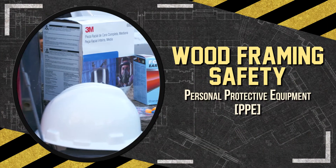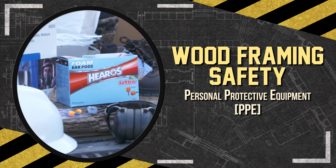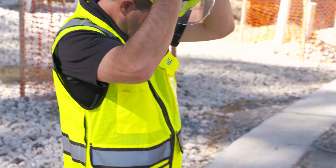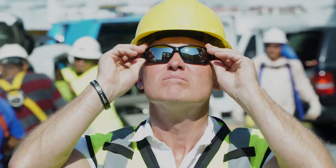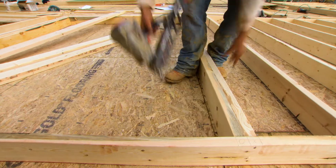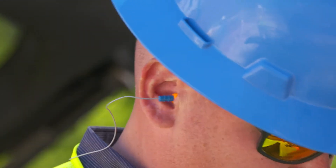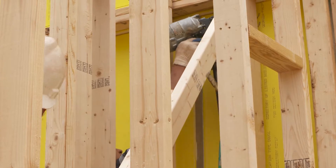A properly executed safety plan starts with Personal Protective Equipment, or PPE. Proper PPE is one of the key essentials to eliminate hazards for framing jobs. Hard hats will help protect a worker from falling objects or struck-by hazards. Safety glasses can protect eyes from flying debris. Steel-toed boots with a heel and slip-resistant and puncture-resistant sole can prevent slip, trip, or fall injuries. Hearing protection when using power tools like saws and pneumatic nail guns will help prevent hearing loss.